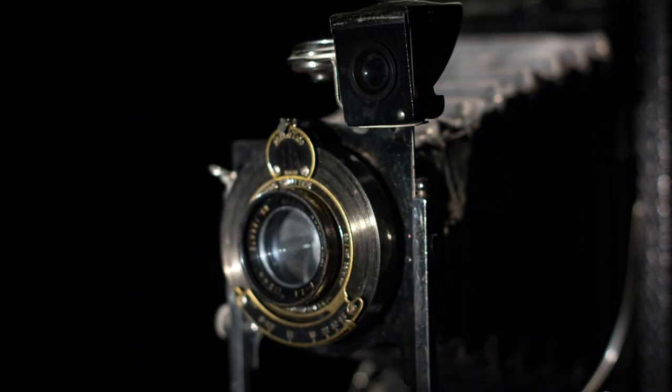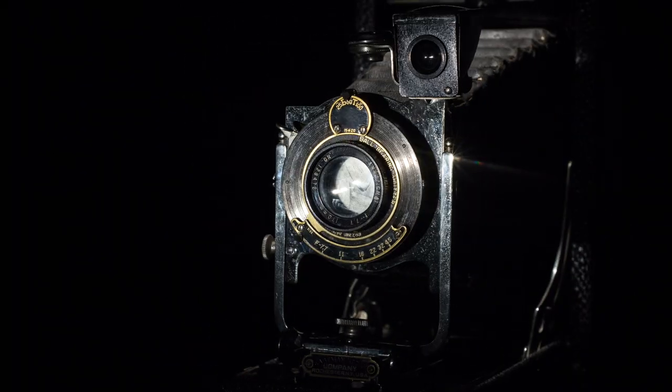As cameras evolved, sitting time shortened. But the price of a photo still remained high — a photograph was not something everyone could afford.